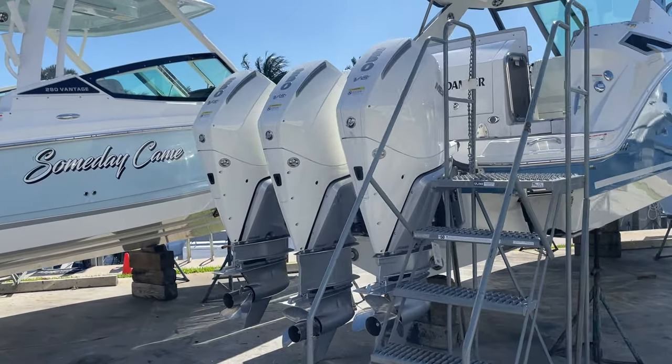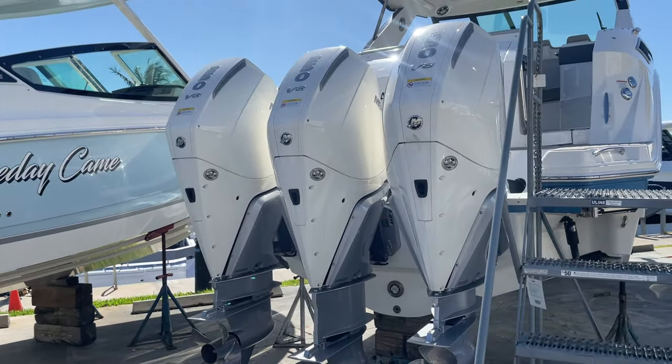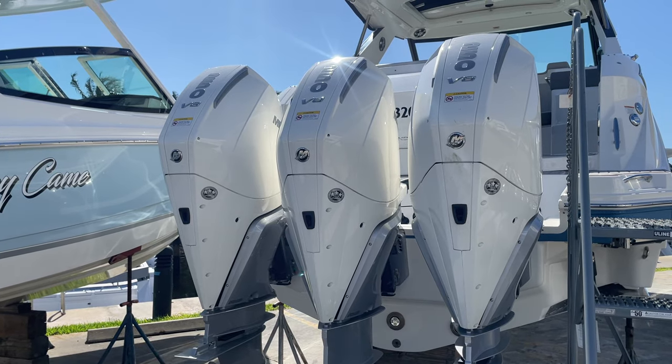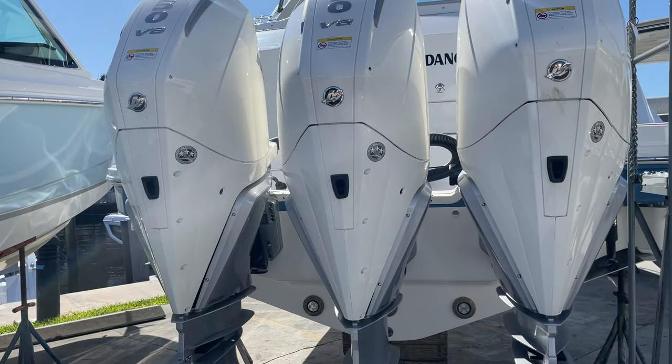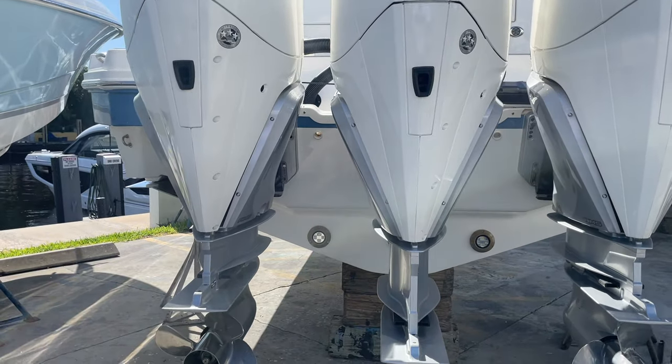It's got the preferred engine package here — triple 250 V8, joystick controlled Mercurys on it. The boat is so fun to drive; it'll run just over 50 miles an hour. You can see the nice underwater lights there.